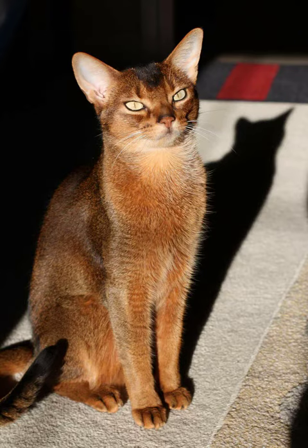Personality: Siamese cats are often vocal and social. They enjoy interaction and may form strong bonds with their owners. Intelligent and active, they may enjoy playing and exploring.